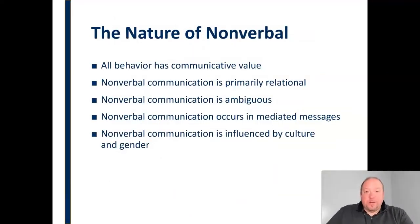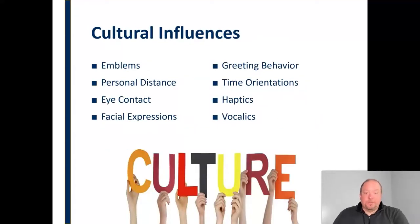Nonverbal communication is also very much influenced by culture and gender. For cultural influences, we look at things like emblems, the use of personal distance, the meaning of eye contact and different facial expressions, and just the way we greet each other. In the United States, it's common to shake hands, but in other cultures it may be common to bow, or to exchange little air kisses on the cheek. So all of these nonverbal behaviors are very much influenced by culture and relative to that particular culture.